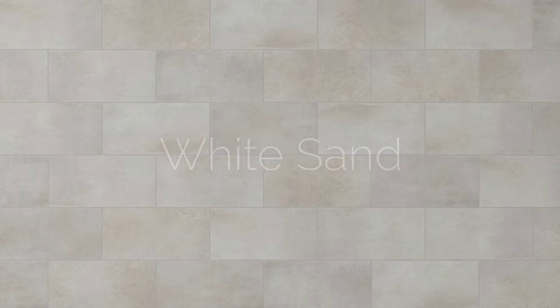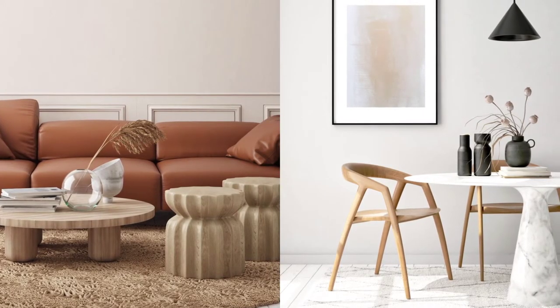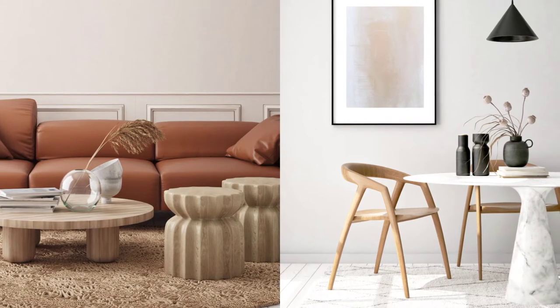Riviera features two contemporary colors, island and white sand. This natural stone visual easily complements many home decor styles including Scandinavian Nordic and Global Minimalist.